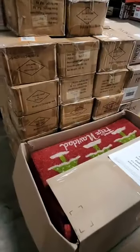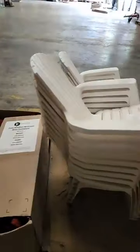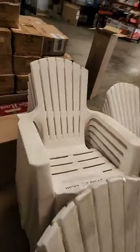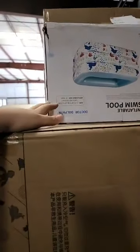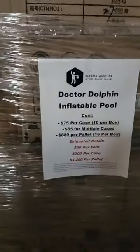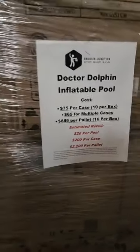Some Christmas rugs that say Feliz Navidad. We have these kids chairs — they are really small. Then I have these cases of pools. This is what the individual box looks like — one case comes with ten of these. It's $75 per case, or if you get multiple we'll drop it to $65 each. We also sell it by the pallet. These have been selling like crazy, both individually and by the case.